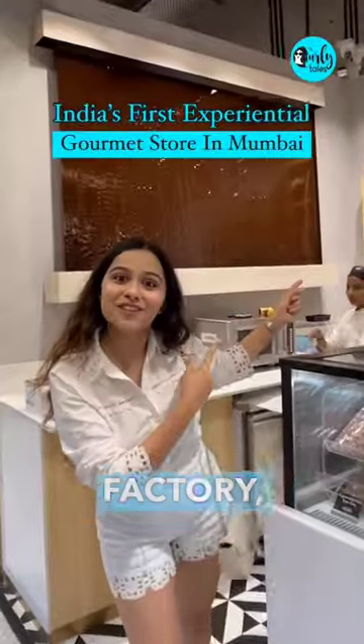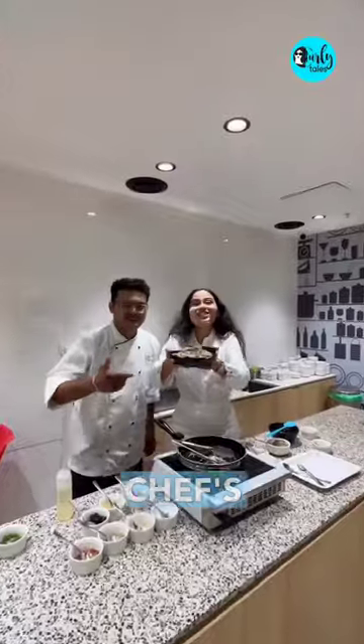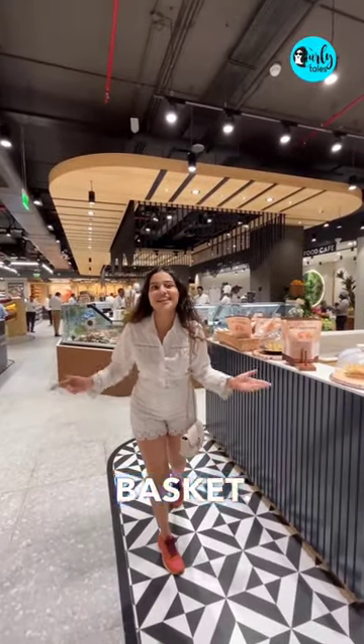This gourmet store has a chocolate factory, a cheese room, a cafe, a honey room, a chef's table and more than 10,000 globally sourced products. This is India's first experiential gourmet store by Nature's Basket. Let me show you around.